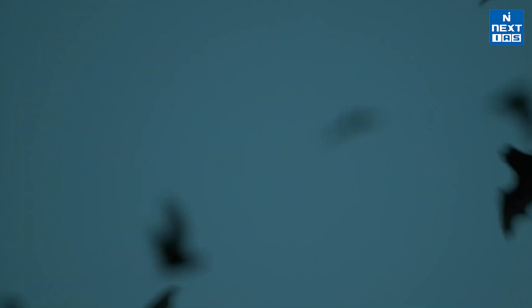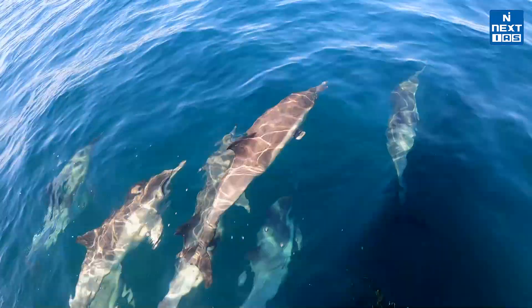These creatures are vital to the ecosystem, regulating insect populations and even helping with pollination. Their preference for dark, damp, and slightly warm environments makes caves the perfect home for these nocturnal creatures.